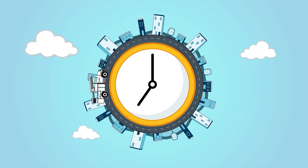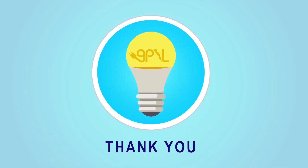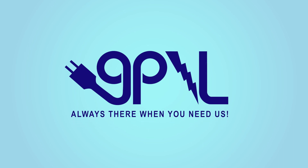When outages happen, GPNL crews work around the clock until the power is back on. We appreciate your patience and thank you for being Garland Power & Light customers. GPNL, always there when you need us.